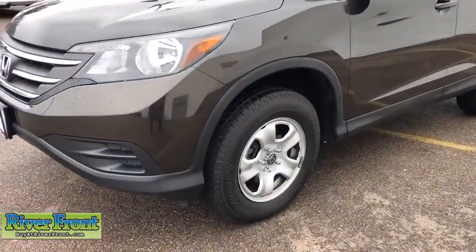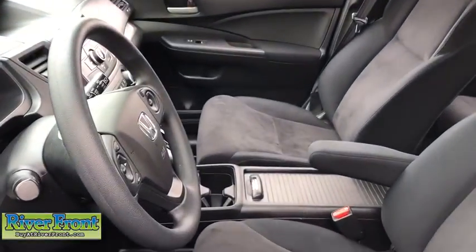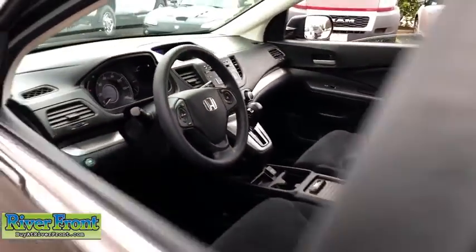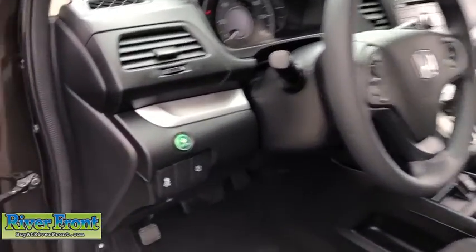This vehicle has less than 60,000 miles. Here are some of this vehicle's great options: traction control, dual airbags, power steering, four-wheel disc brakes, and electronic stability control.